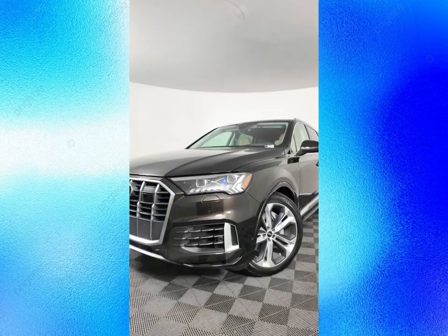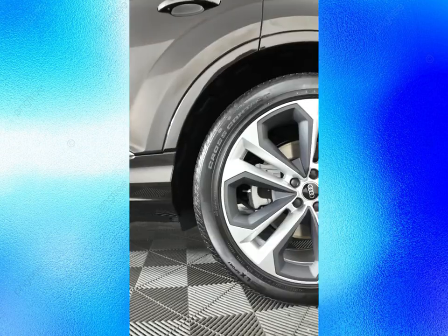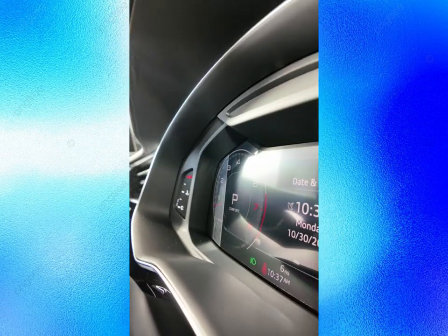So, what do you think of the 2025 Audi Q7? Do you like its new design, hybrid options, and luxurious interior? Let us know in the comments below and don't forget to subscribe, like, and share this video. Thank you for watching and we'll see you in the next video.